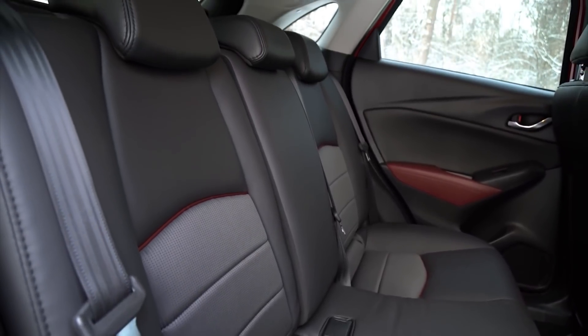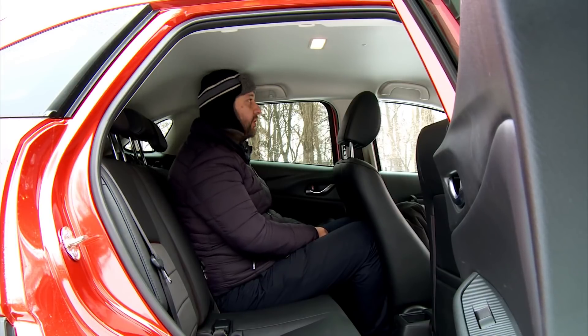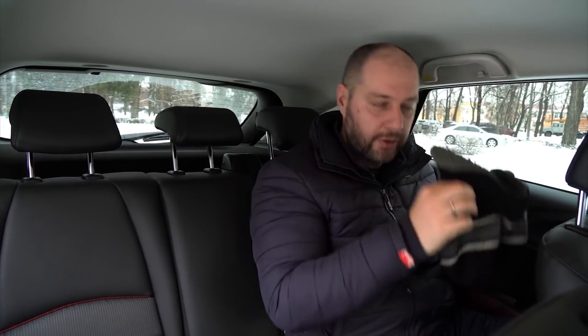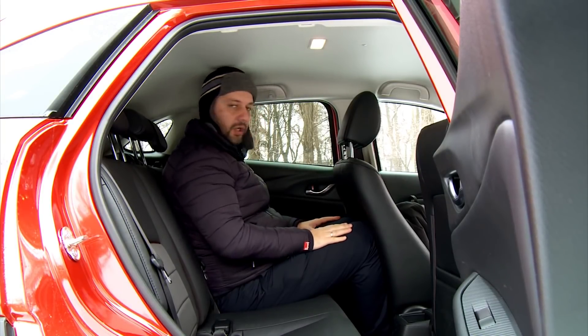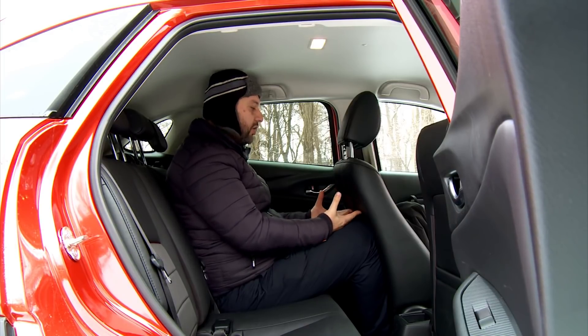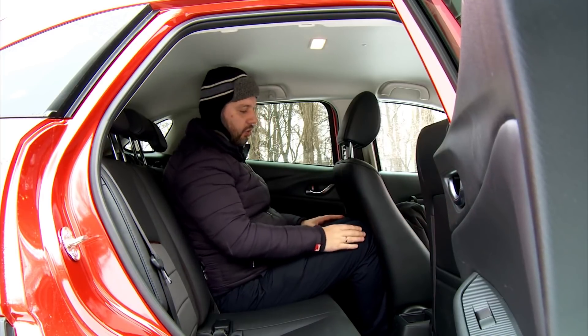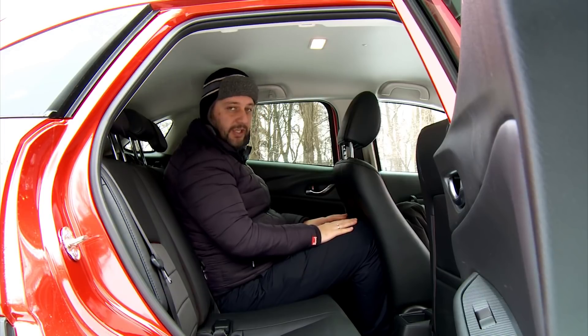Frankly speaking, I thought it would be worse on the back seat of Mazda CX-3. At least I got in — and yes, I'm chock-a-block. But nevertheless, I'm not in touch with the headlining, and if I take off the hat, I will have even more space. Look at my knees. Yes, the show is called drama, but engineers have thought about it. That's why drivers' and front passengers' seat backs are soft. Thus two, three, and even four additional centimeters I do have for my knees.